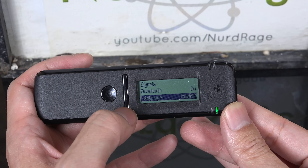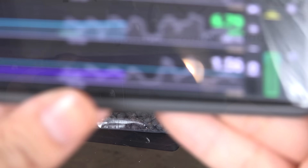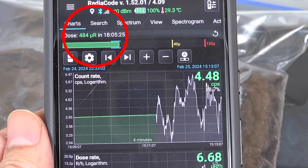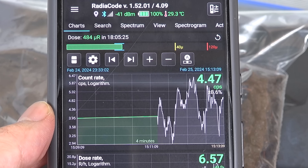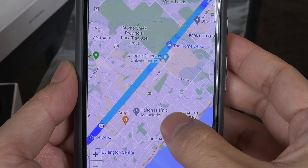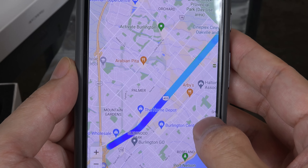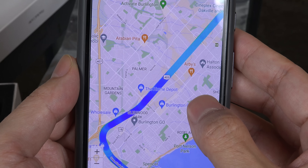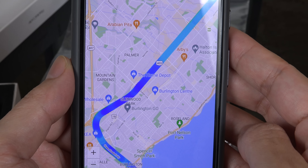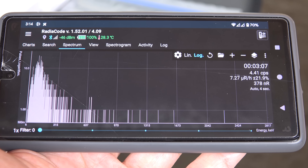You can control it using the three buttons on the unit, but I found them cumbersome and the display cramped. The much better user interface is the smartphone app, which can control all aspects of the device. Here we can see the accumulated radiation dose, which is useful if you want to use it as a dosimeter, as well as current radiation intensity and the history of radiation levels. There is also a mapping function to map out radiation levels as you travel — here you can see me driving through a city measuring radiation on my trip. But so far these functions are already performed by cheaper Geiger counters; the real star of the Radia code is the gamma spectrometer function.